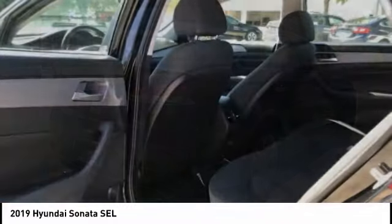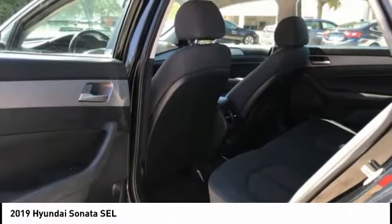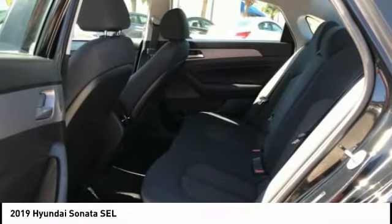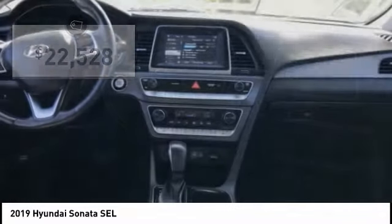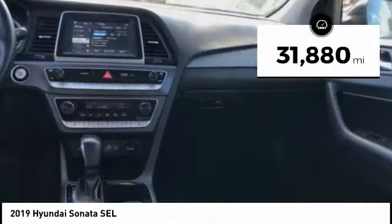Don't forget the exterior corrosion protection — a 14-step roto-dip system that provides unmatched protection for your Sonata — and is priced below $25,000. This vehicle has less than 35,000 miles.